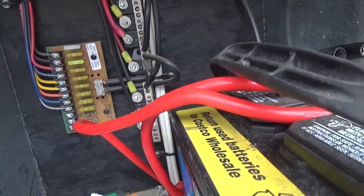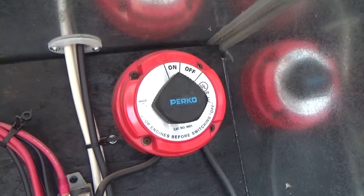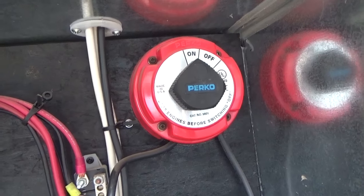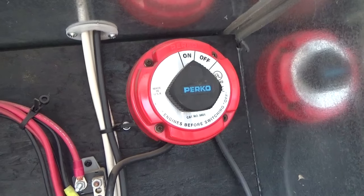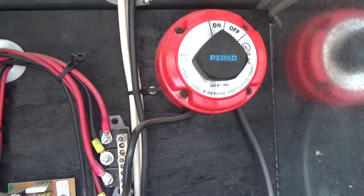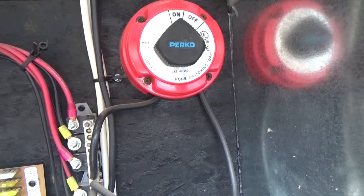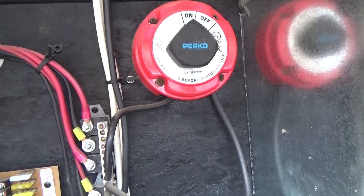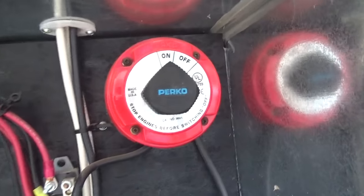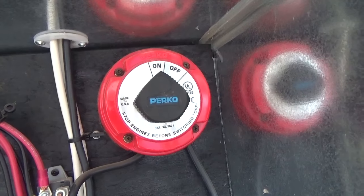What I cannot understand is if I shut off all battery power — click that to off — my ceiling fan still runs, the electric lights run, the plug-ins run, but why does the air conditioning unit shut off? To me that should be running completely on AC power and not DC power, and I just can't figure that out. When I turn that to off, all the electric stuff stays on except the air conditioner shuts off.